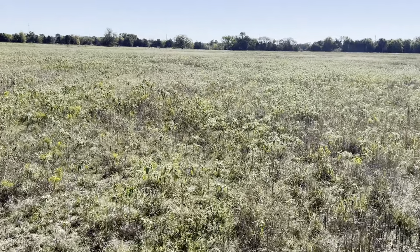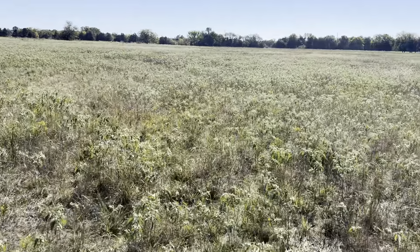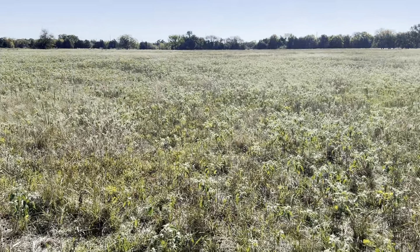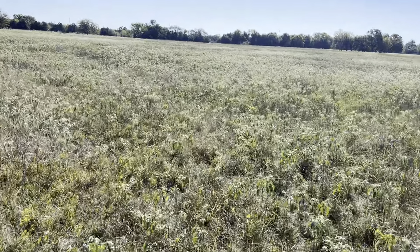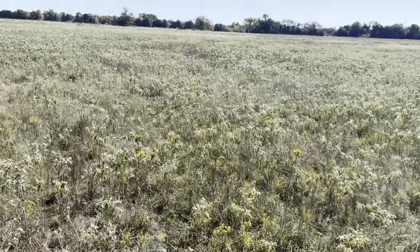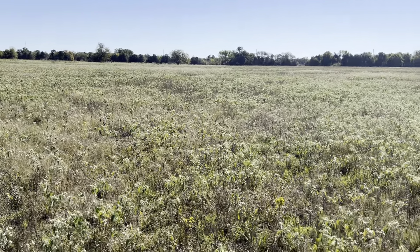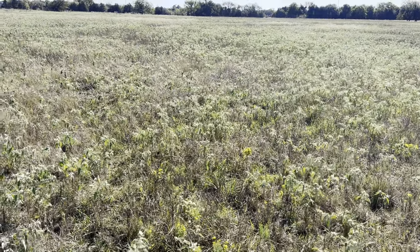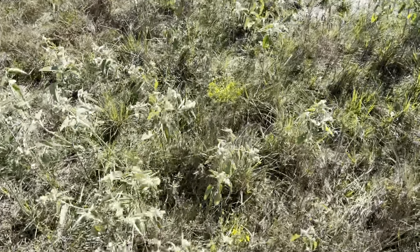I'm out here on my new property today and I figured I would show it to y'all. I've just about got everything done and probably within about a month or so I'll have it all finished. I'm on the last leg of everything, so I figured I would show it to y'all finally. It's just land as far as the eyes can see, and this is the property that I bought.